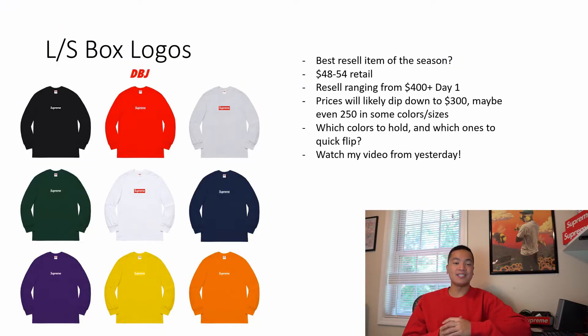Let's start with these long sleeve box logos. I made a whole in-depth video on how to cop these yesterday, so definitely check that out. This is probably the best item of the week and maybe even of the season because of their retail. They should be around $48 to $54, and I see these reselling right away for $400 plus on day one, with maybe some colorways doing $300 plus.